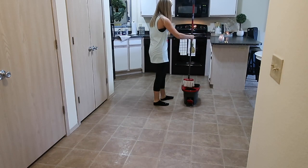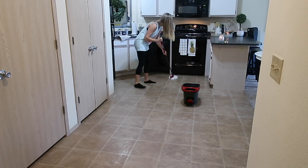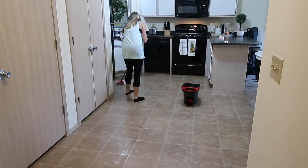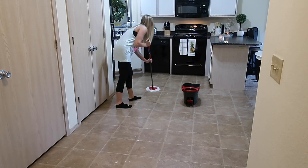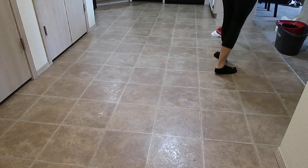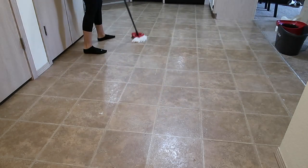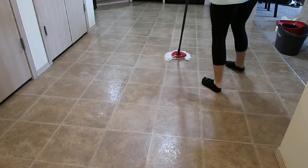I've already told y'all how much I love this O-Cedar spin mop, but I found a new reason to love it today. I had a lot of paint stuck on my floor and I just took the edge of the mop — that little plastic edge — and scraped it right up. So it's double duty! I would highly recommend it if you're in the market for a new mop. It's the O-Cedar spin mop and I think it's only about $29 at Target, so if you don't have one, definitely get your hands on one.